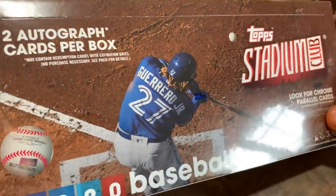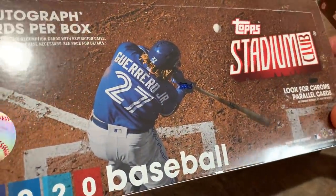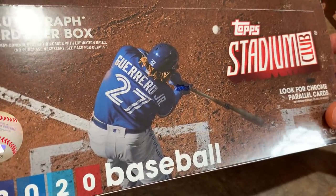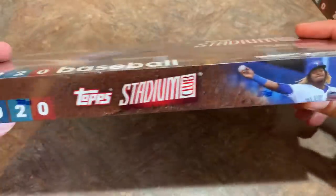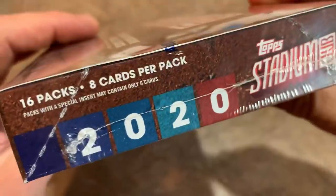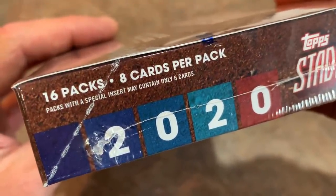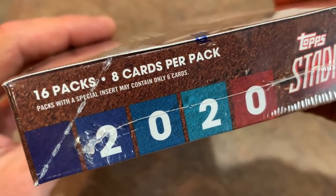We're doing two of these boxes. You can see Vladdy Jr. gets the cover spot right there — a really cool picture of him turning on an inside fastball. We'll see what the base Vladdy card looks like momentarily. There are 16 packs per box, 8 cards per pack.